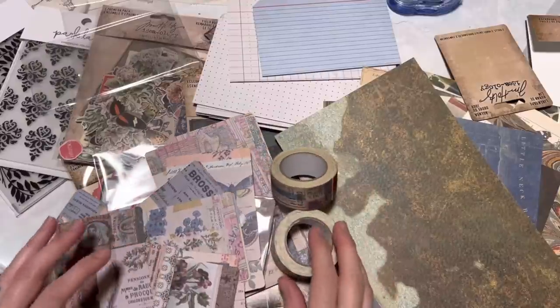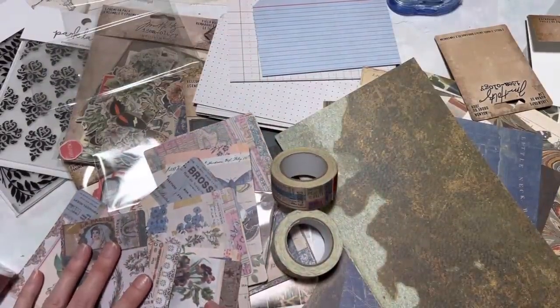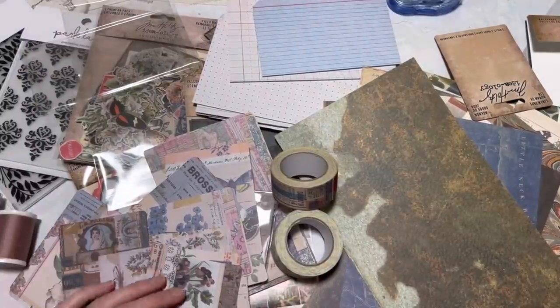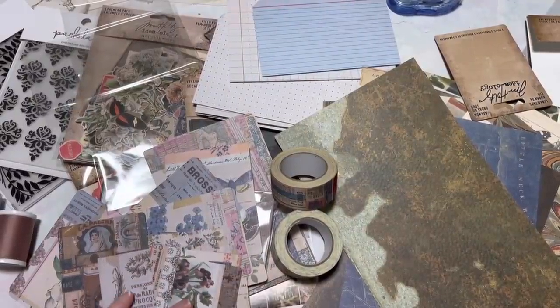Yeah, this was a fun haul. It was really fun to go to this new Joann's. Hopefully you have a location near you that has lots of Tim Holtz. I was so surprised to finally see all of it because I didn't think my location had anything. That's it, guys — I'm going to let you go. Bye!